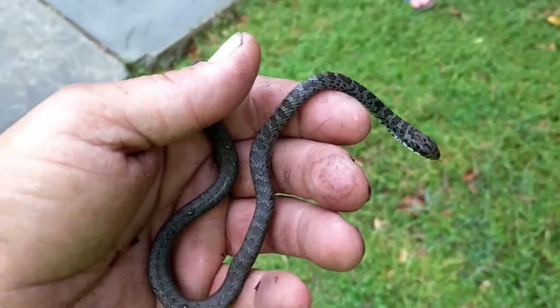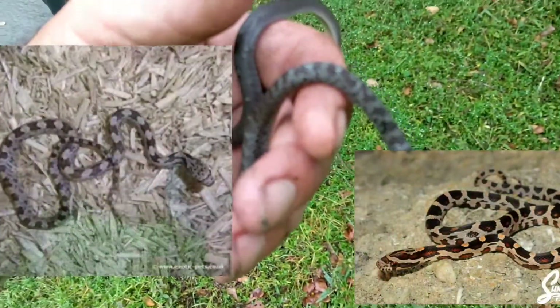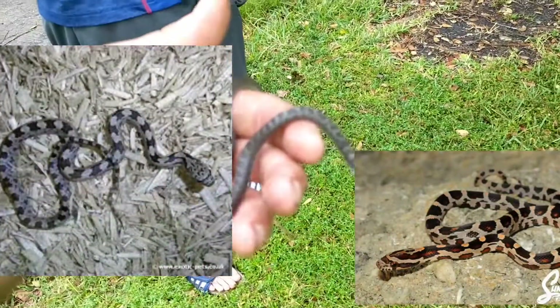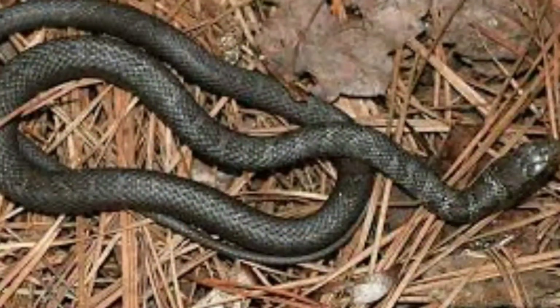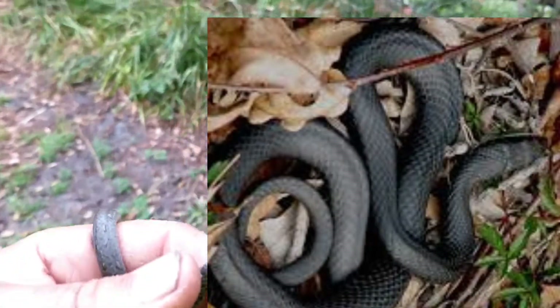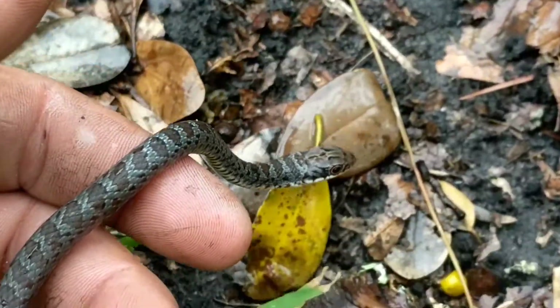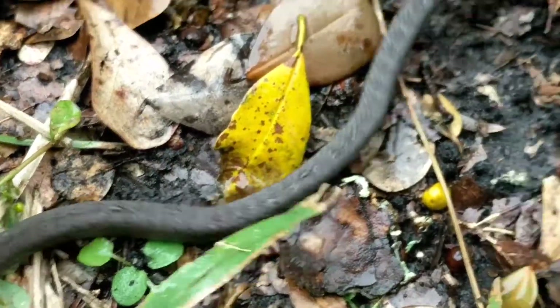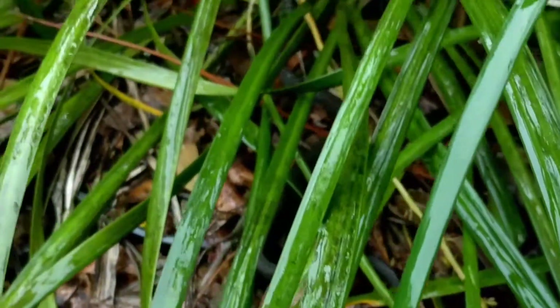Now as a juvenile, the black racer resembles a red rat snake or gray rat snake and is often confused. As the black racer matures into an adult, it loses the splotching color and becomes solid black. It's believed that this confuses anything flying above, such as hawks or eagles, from being able to pinpoint its location — just looking more like a shadow than an actual snake.